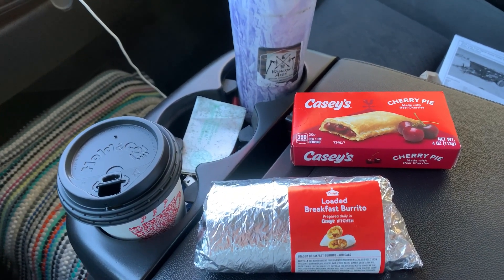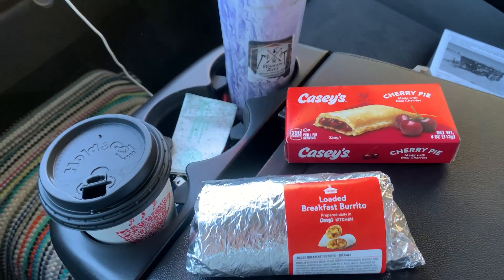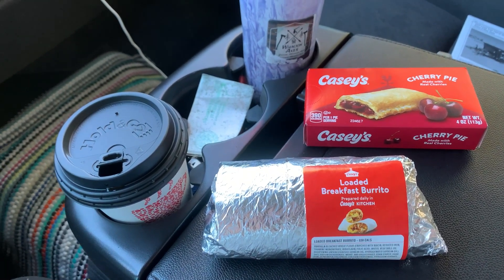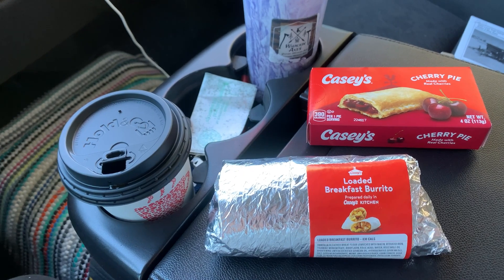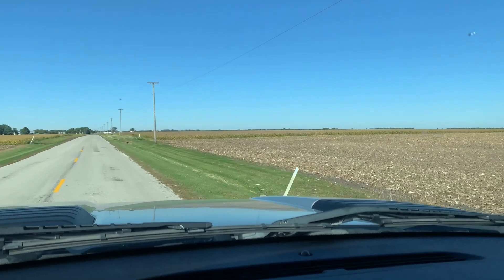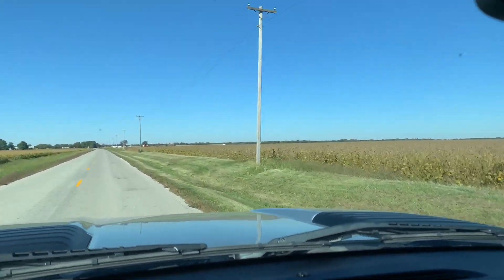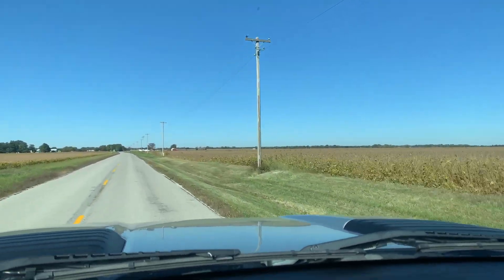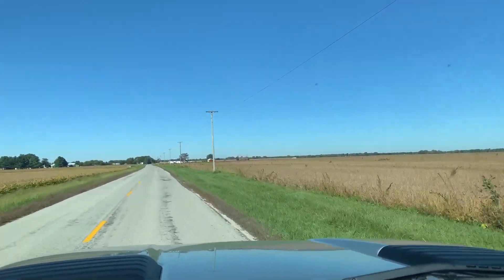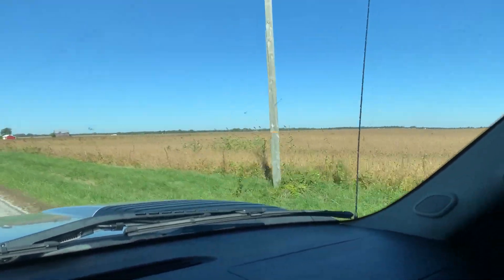One last pit stop on the way home — had to stop by Casey's. Breakfast burrito, some dessert and coffee. They were out of Arnold Palmers, not very happy with Casey's right now. Corn is really coming out here in central Illinois. I've already driven by four or five corn fields and also some bean fields that are getting harvested already.